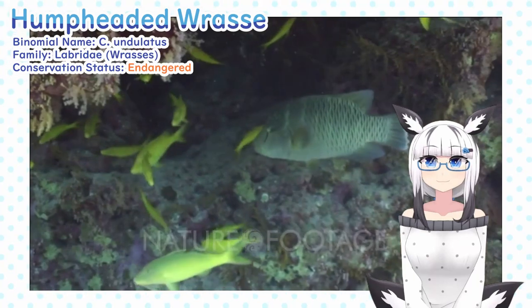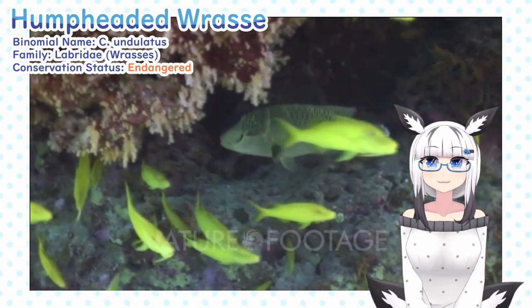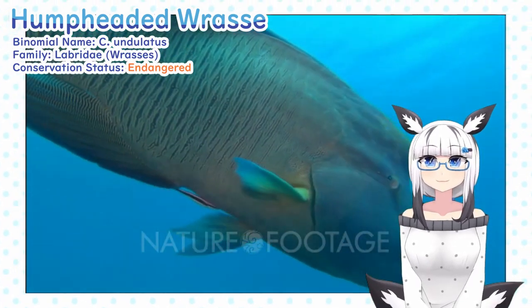Because they're smaller, juveniles tend to live in dense, shallow coral reefs, but as they grow, migrate to deeper waters up to 100 meters deep.